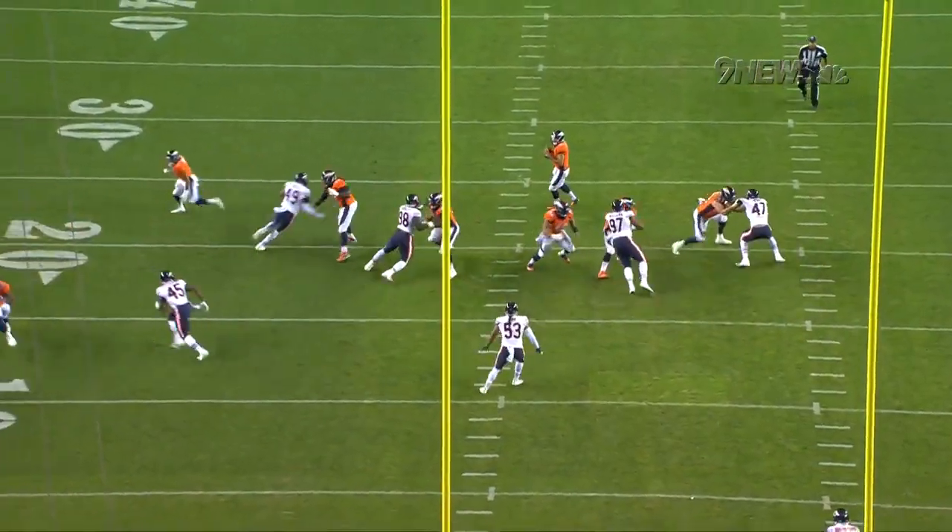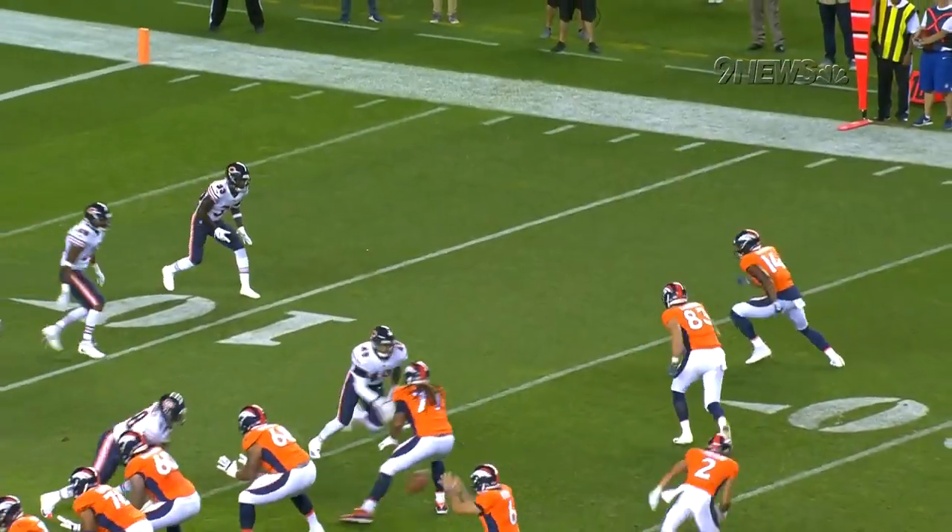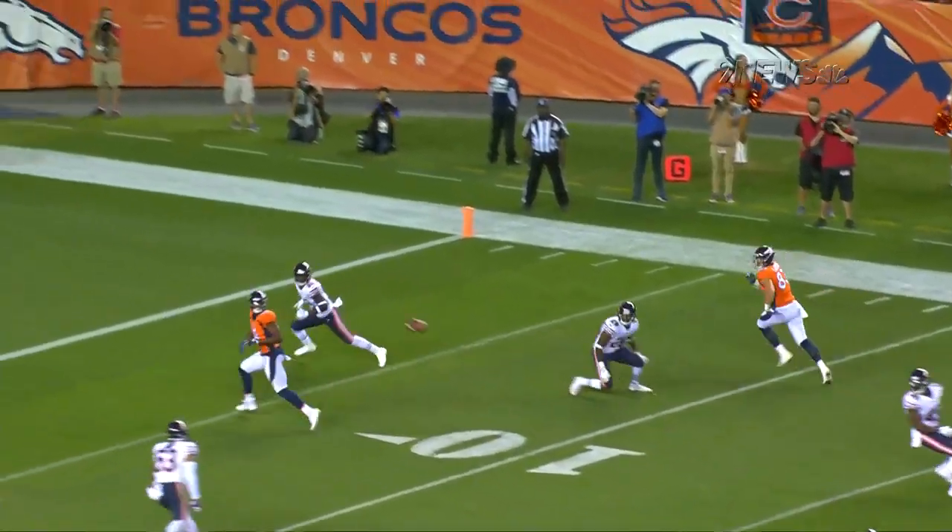This inside release from Cortland Sutton and a great — as you said — howitzer right up the seam. He made one of those throws last week, and when you're down there in the red zone, they've got to be.